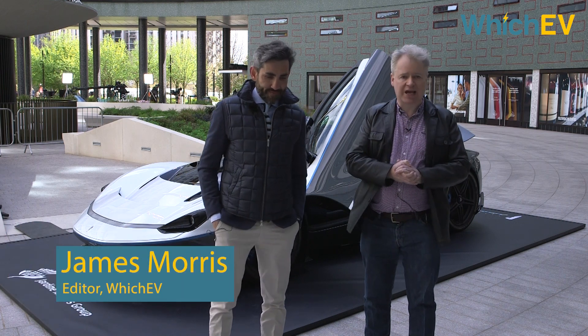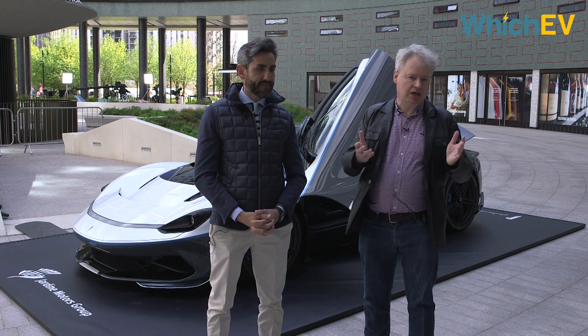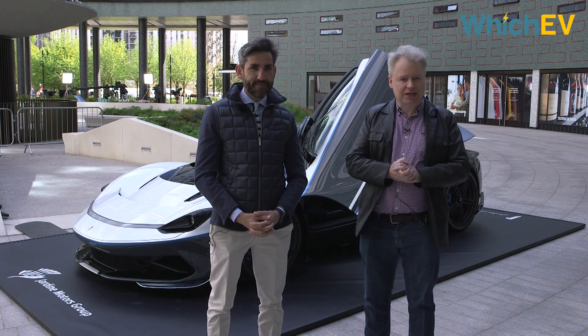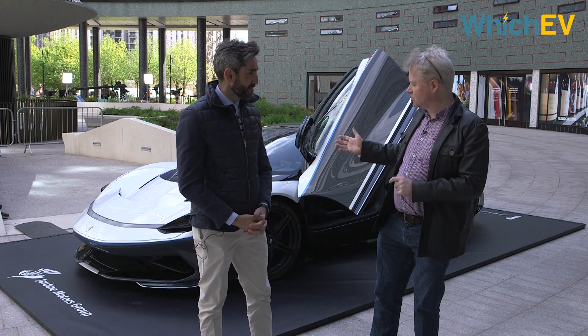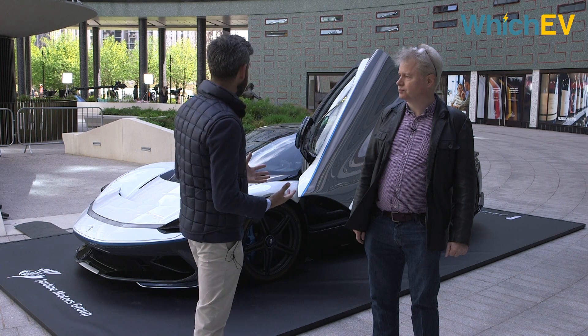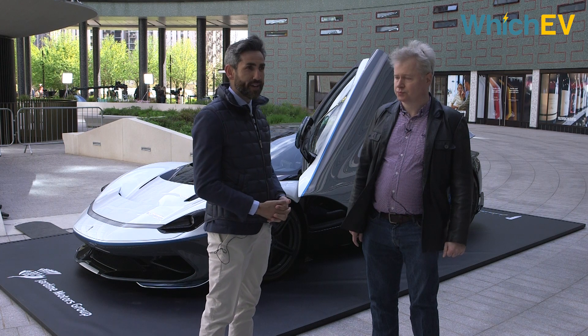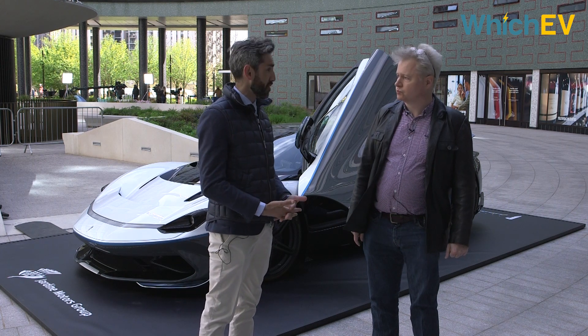Hi, I'm James Morris from WhichEV and we're here at the BBC Television Centre, which is no longer occupied by the BBC. It is occupied by this beautiful car. I'm here with Paolo. What we have here is the Batista, which is the first vehicle to be developed and produced from Pininfarina.